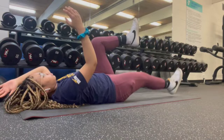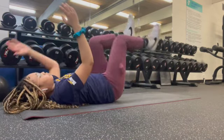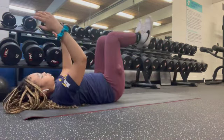I usually do my core workouts either on Pinterest, or I use the Peloton app and do core workouts, which are so fun because the instructors make you feel like you're working out with them.